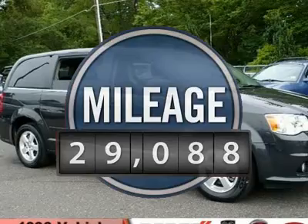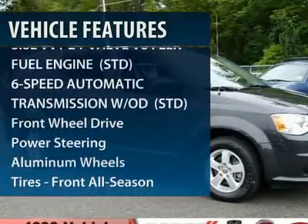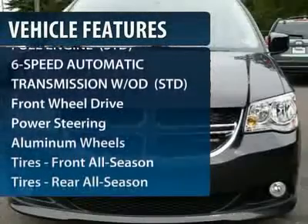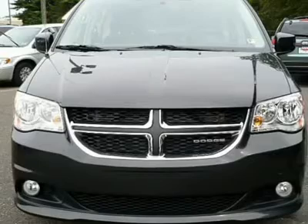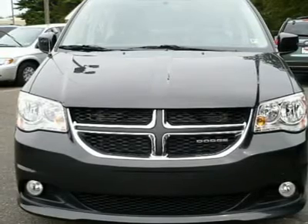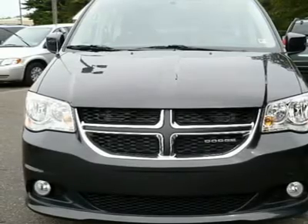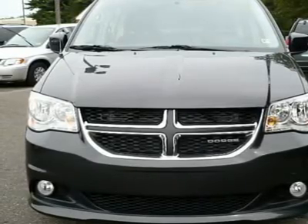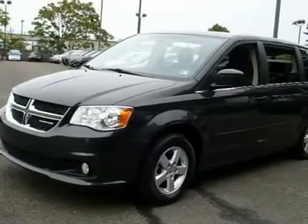Here are some of this vehicle's great options: steering wheel audio controls, power steering, adjustable steering wheel, keyless entry, floor mats, cruise control, six-speed automatic transmission, aluminum wheels, rear defrost, and climate control. If you like it online, you'll love it in your driveway — take it for a spin today.